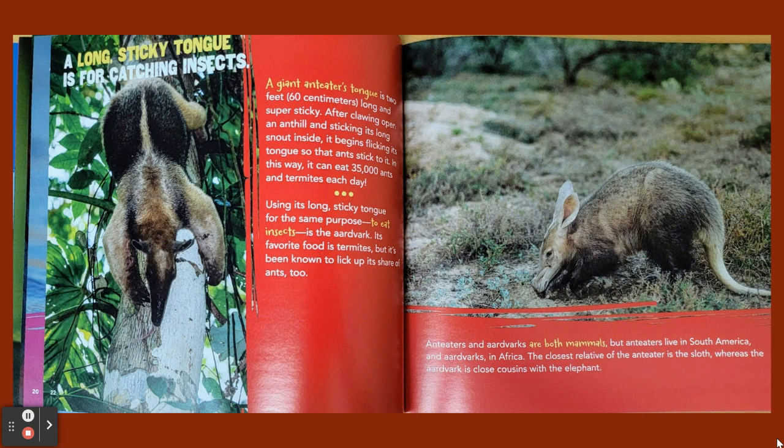A long sticky tongue is for catching insects. A giant anteater's tongue is two feet (60 centimeters) long and super sticky. After clawing open an anthill and sticking its long snout inside, it begins flicking its tongue so that ants stick to it. In this way, it can eat 35,000 ants and termites each day. Using its long sticky tongue for the same purpose — to eat insects — is the aardvark. Its favorite food is termites, but it's been known to lick up its share of ants too. Anteaters and aardvarks are both mammals, but anteaters live in South America and aardvarks in Africa. The closest relative of the anteater is the sloth, whereas the aardvark is close cousins with the elephant.